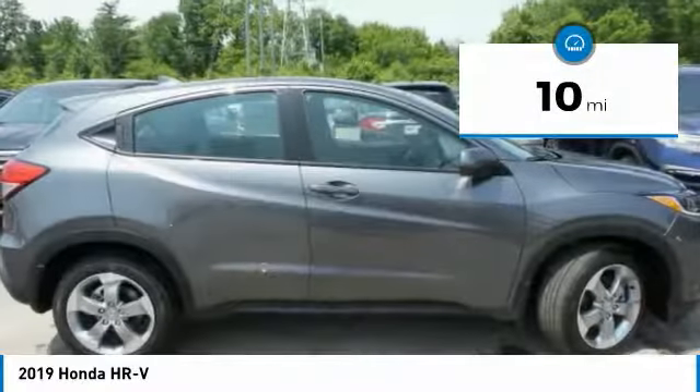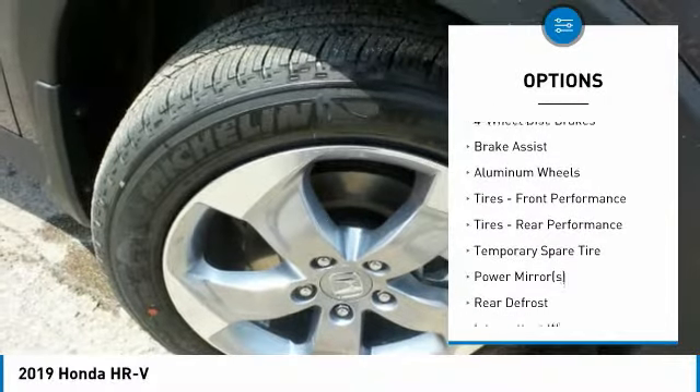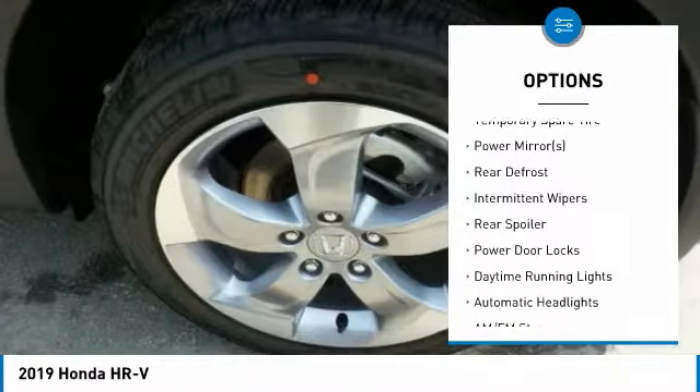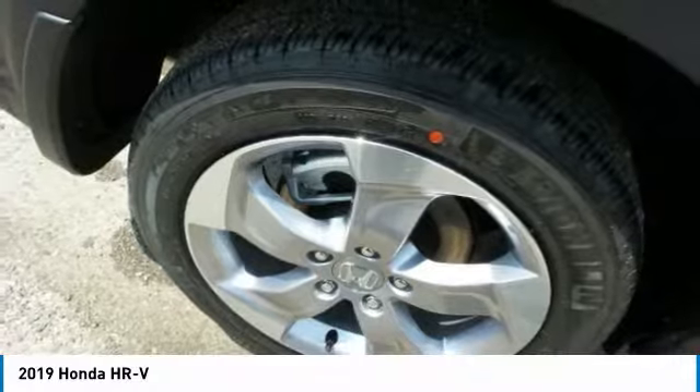Here are some of this vehicle's great options: backup camera, steering wheel audio controls, all-wheel drive, anti-lock braking system, keyless entry, stability control, traction control, Bluetooth, adjustable steering wheel, power steering.